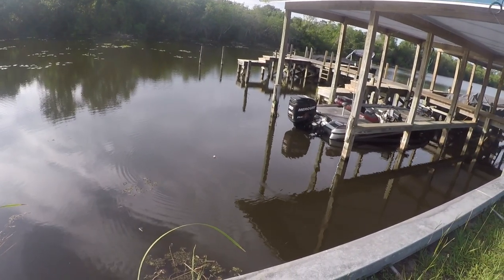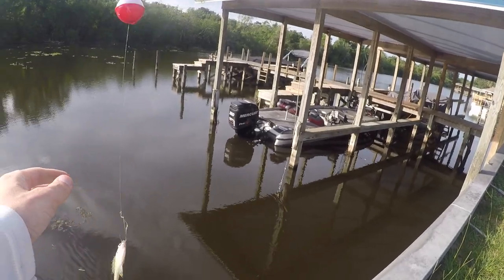He dropped it again. He's definitely dead now — the bluegill is done.